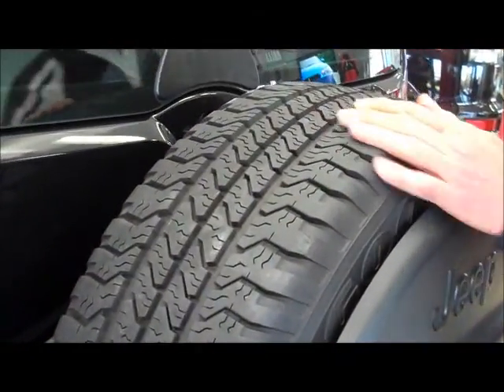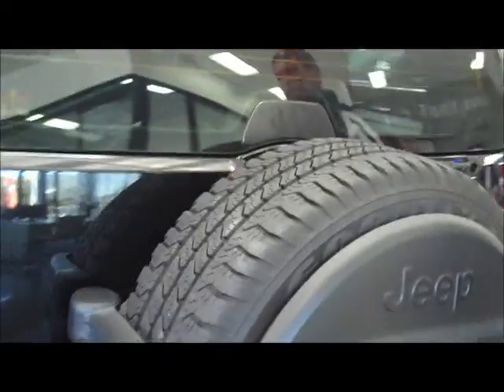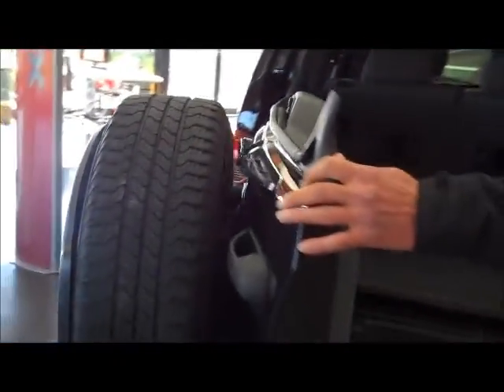Spare tyre — once again all-terrain with plenty of tread, really good condition. Coming around to the tailgate, automatic release on your rear window as we open the tailgate.